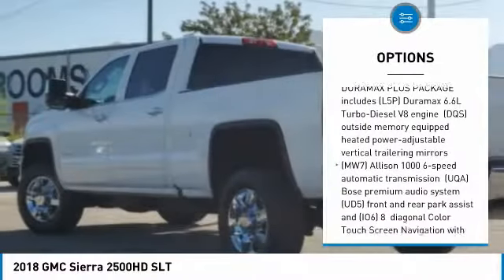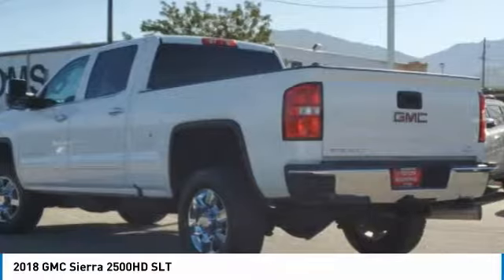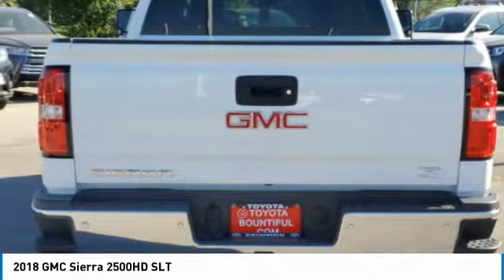Tires: front all season, tires: rear all season, engine block heater, fog lamps.